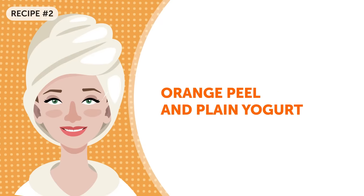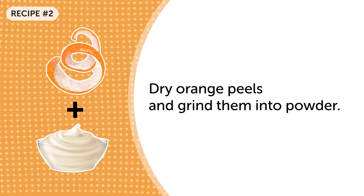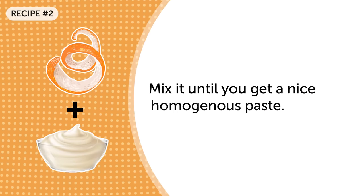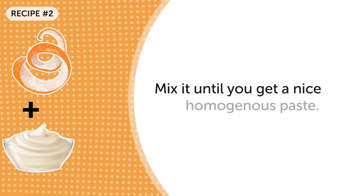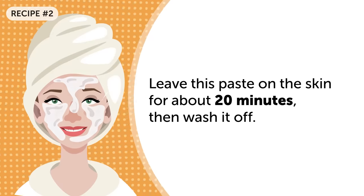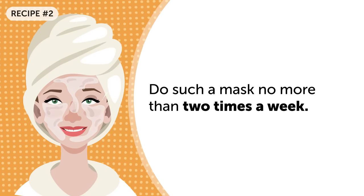Orange peel and plain yogurt: when you eat an orange, don't throw away its peel — it can be used in so many different ways. Dry the orange peels and grind them into powder. Take one tablespoon of plain yogurt and add one tablespoon of this powder. Mix until you get a nice homogenous paste. Leave this paste on the skin for about 20 minutes, then wash it off. Even if you have dark spots on your face, they will start to fade away. Do this mask no more than two times a week.